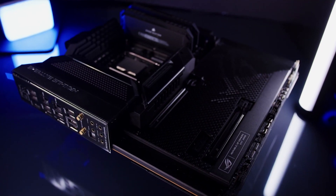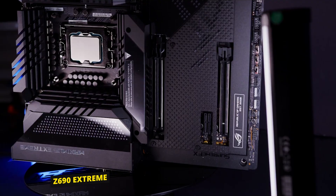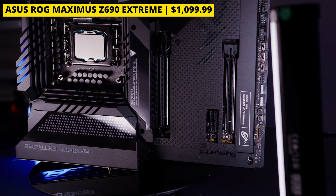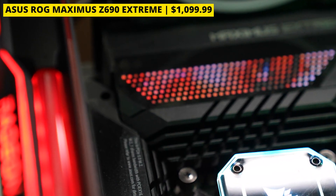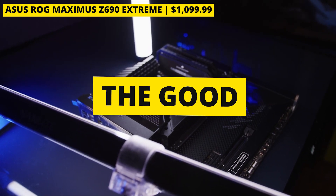Starting us off, we have the Asus ROG Maximus Z690 Extreme. Let's get the bad out of the way before we look at the good. This thing is extremely pricey, and the dot matrix LED accents may not be everyone's cup of tea. But luckily, the good outweighs the bad.